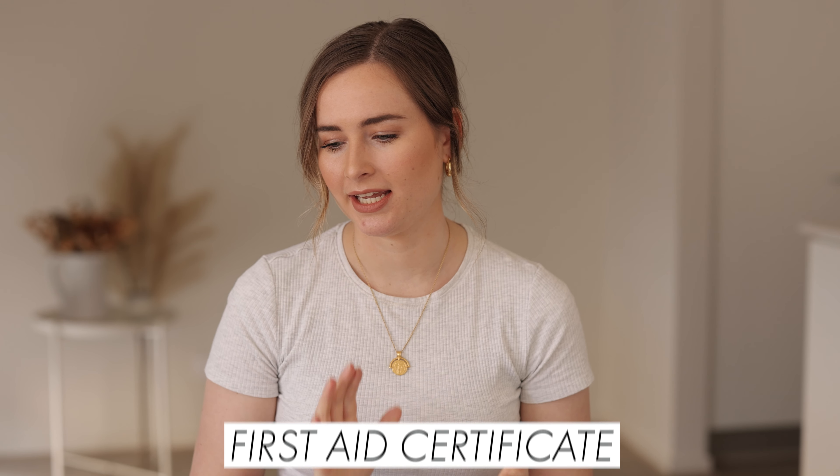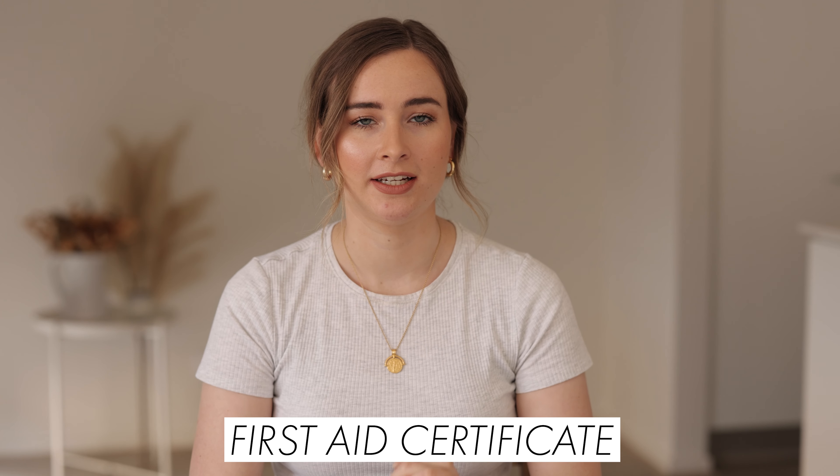The next thing you need is a first aid certificate. I did mine through St. John's, which I really liked. It was basically a full day from around eight to five, and you learn about CPR, medication, anaphylaxis, strokes, injuries, and things like that. I found it very informative.